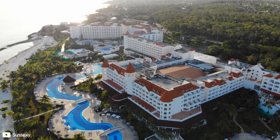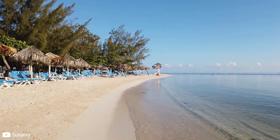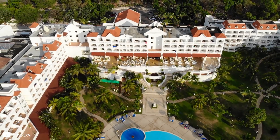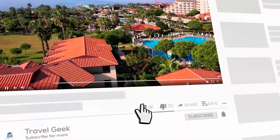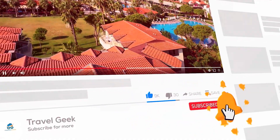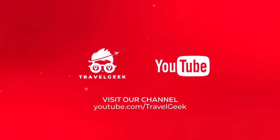There is definitely a lot to love about this resort, and it is worth your time. So check it out and have some fun. Make sure you leave a comment and subscribe to our channel Travel Geek for more resort reviews and travel recommendations. We'll see you guys on the next one. Until then, ciao!